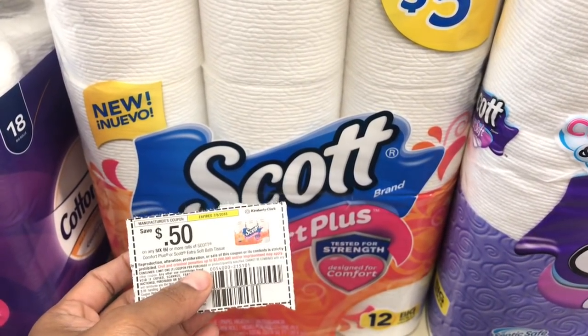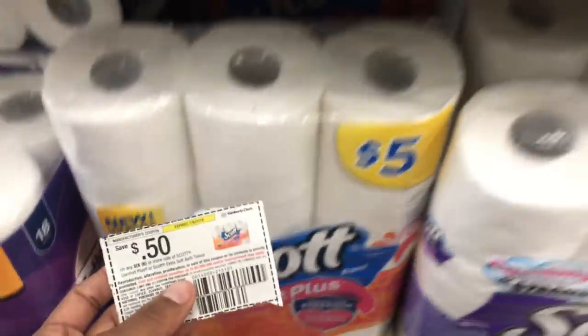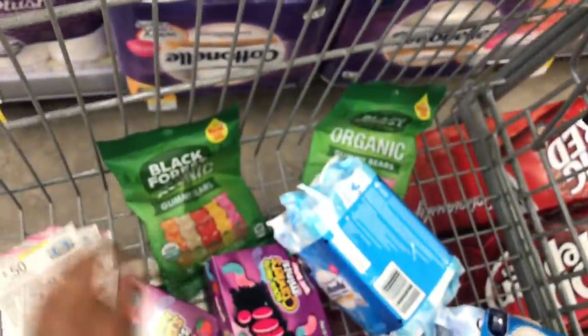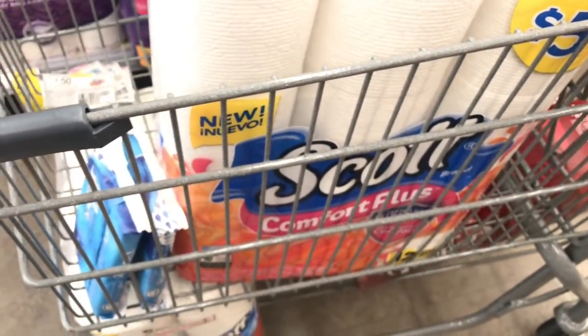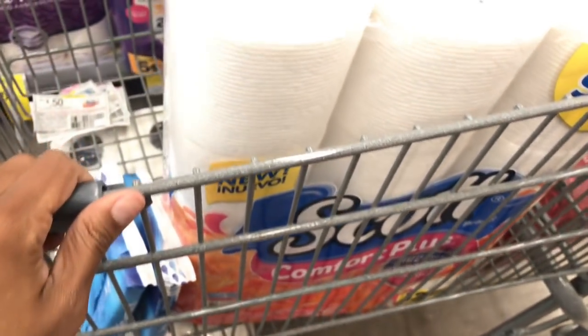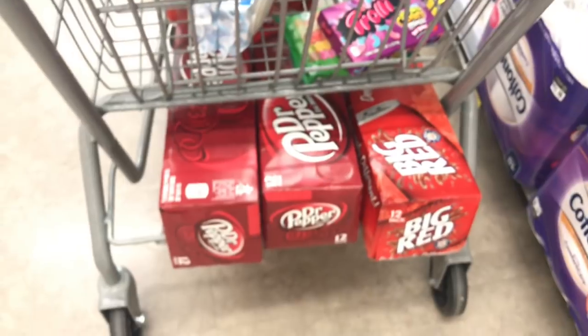I always say buy what you need. I'm showing you how I'm using my points because I run through paper products so fast and I give a lot to my family. These two are going to be purchased in a separate transaction. I'm going to add everything up to make sure I don't go too much over $20, because I'm redeeming $20 worth of points in the first transaction.